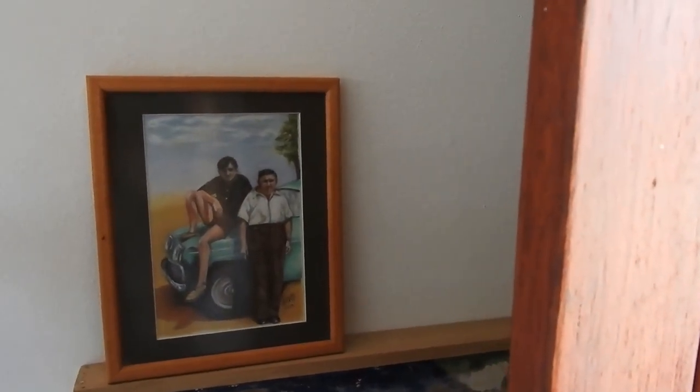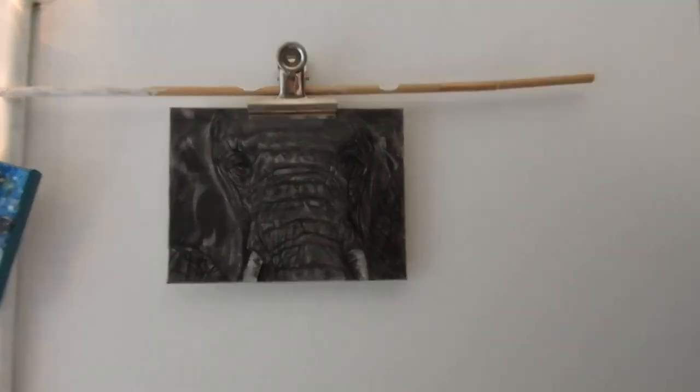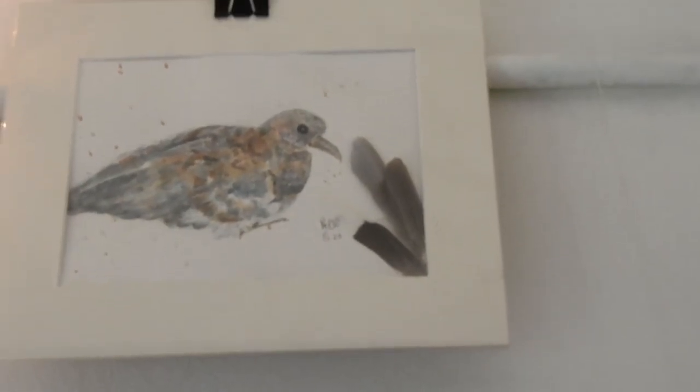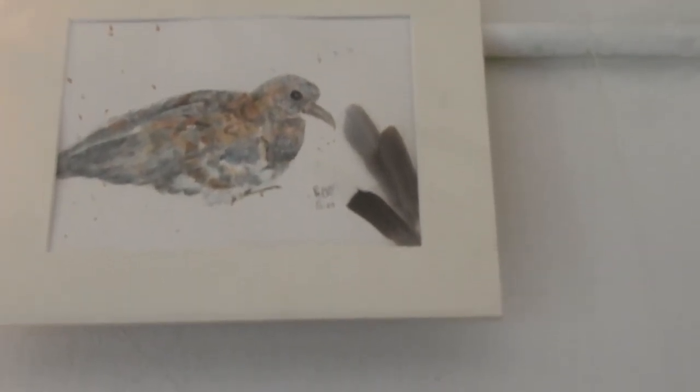Some art that I made for my dad after his passing — I got it back so it's sitting here in the studio. That's a charcoal elephant I did, and a tiny baby dove that I hand-reared — I think it's probably out in the garden somewhere still.